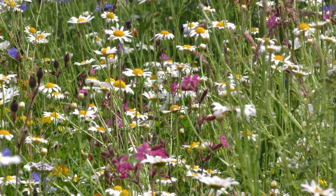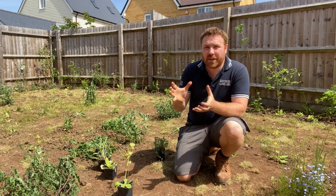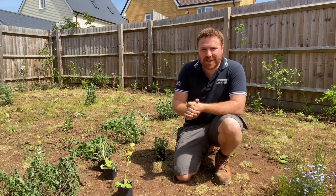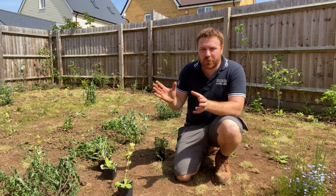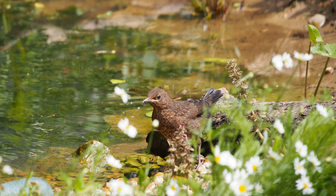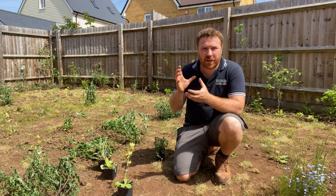For me, this is one of the key things we should be focusing on. On the channel there are tons of videos on how to make a wildlife pond, and they are probably the best habitat for wildlife. They provide life for so many animals — bees, birds, butterflies, insects, hedgehogs, badgers, foxes, toads, frogs, newts, dragonflies, damselflies. They are incredible.